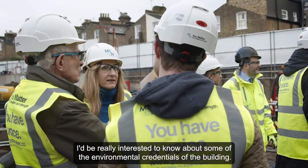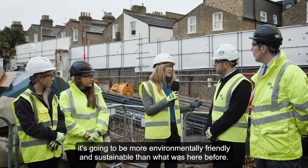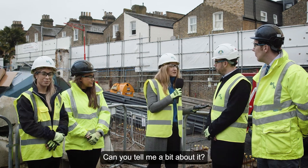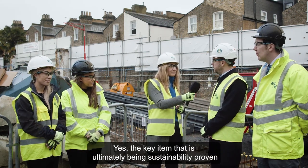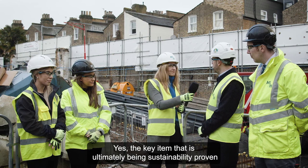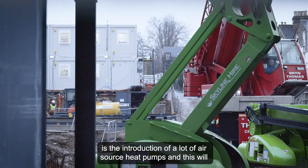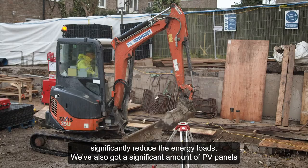I'd be really interested to know about some of the environmental credentials of the building. Obviously I guess it's going to be more environmentally friendly and sustainable than what was here before — can you tell me a bit about it? Yes, the key items that have ultimately proven the sustainability are the introduction of a lot of air source heat pumps, which have significantly reduced the energy loads.